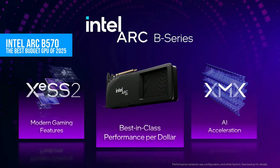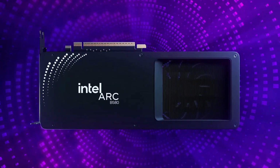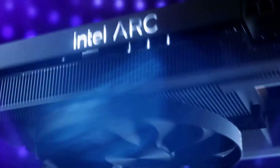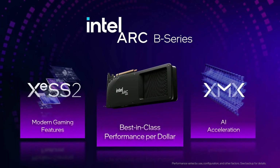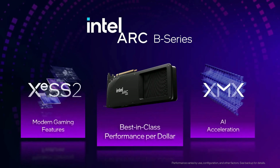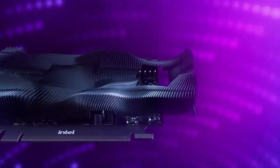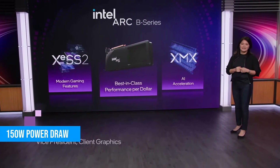Number 3: Intel Arc B570. For the biggest plot twist of the entire list, Intel actually has the best budget GPU in 2025. The Arc B570 might not sound exciting, but when you consider what it offers for around $200, it becomes a shockingly good deal. It carries 10GB of GDDR6 memory with around 380GB per second of bandwidth, and draws only about 150W under load.